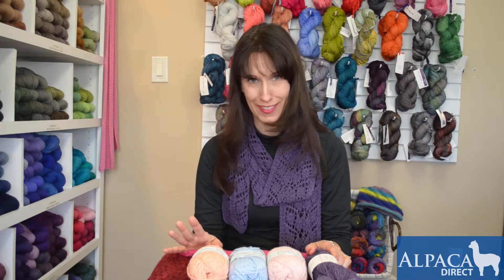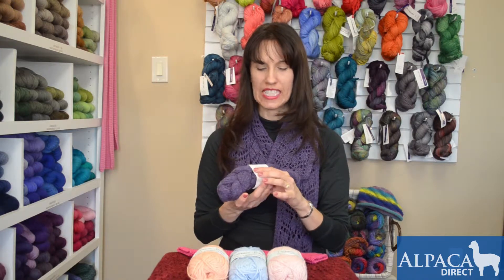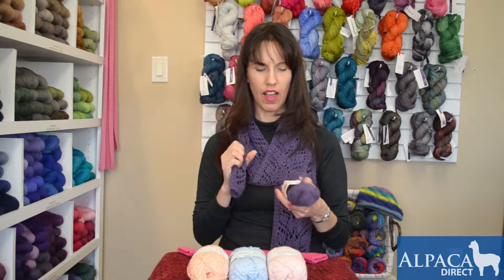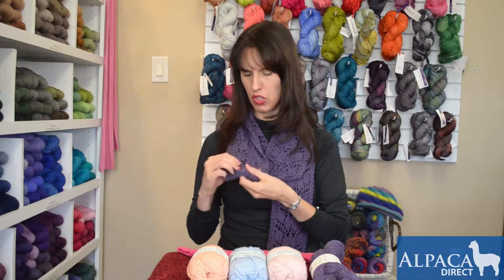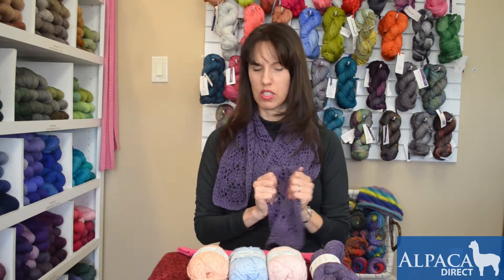Hi, this is Jodi with Alpaca Direct and I have been thinking luxury lately. I found this wonderful Lisbeth Lavold Silky Wool Designer's Choice and it is such a fabulous fiber. It's definitely got kind of a bouncy hand. The wool gives it that and then it feels like almost a raw silk but very soft. Doesn't have that scratchiness to it. Makes wonderful lace designs because it's got the wool to hold your pattern work up and yet it's got kind of that silkiness to the lace.